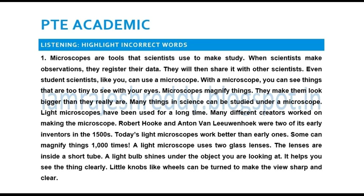Today's light microscopes work better than early ones. Some can magnify things 1000 times. A light microscope uses two glass lenses. The lenses are inside a short tube. A light bulb shines under the object you are looking at. It helps you see the object clearly. Little knobs like wheels can be turned to make the view sharp and clear.